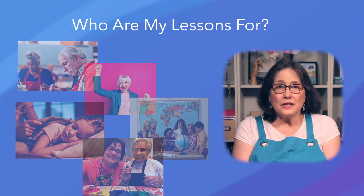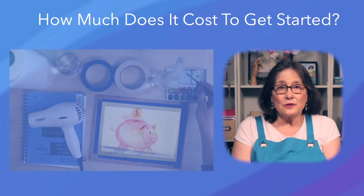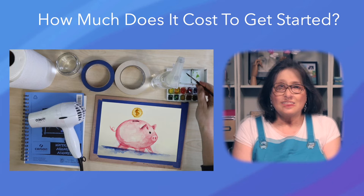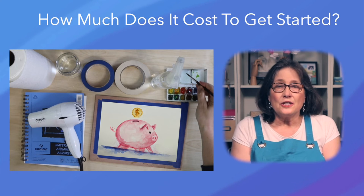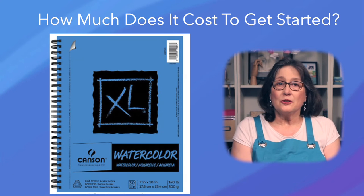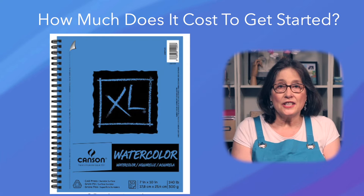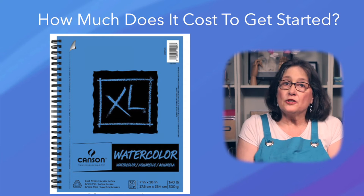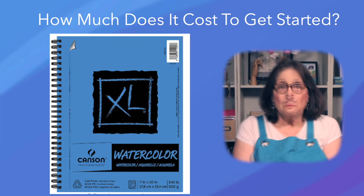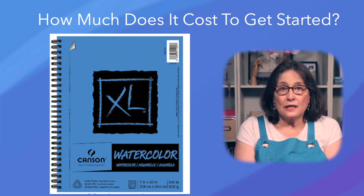You can get started with good quality paints, paper, and brushes for well under $100. Brushes and paints will last for years, and you only have to buy more paper as you use it up. A book of watercolor paper typically has 30 sheets. If you paint a picture a day, an $11 book will last about a month. Paint once a week and it will last for several months.